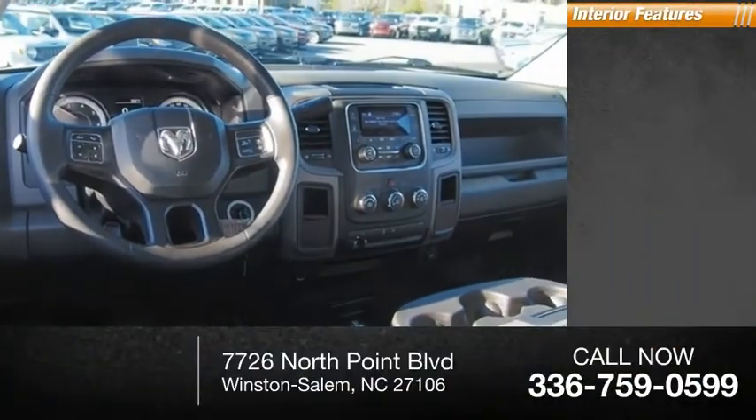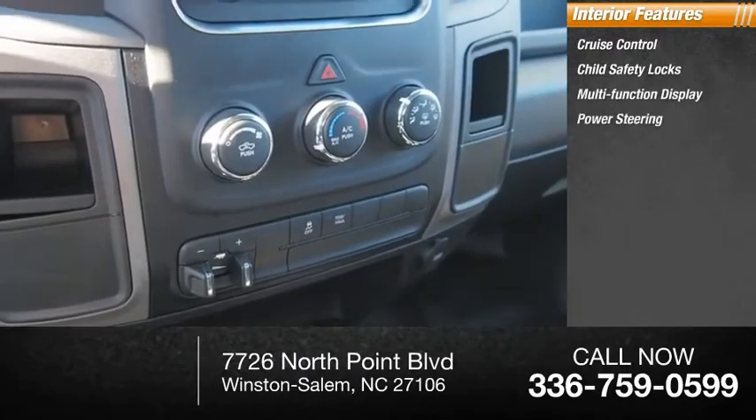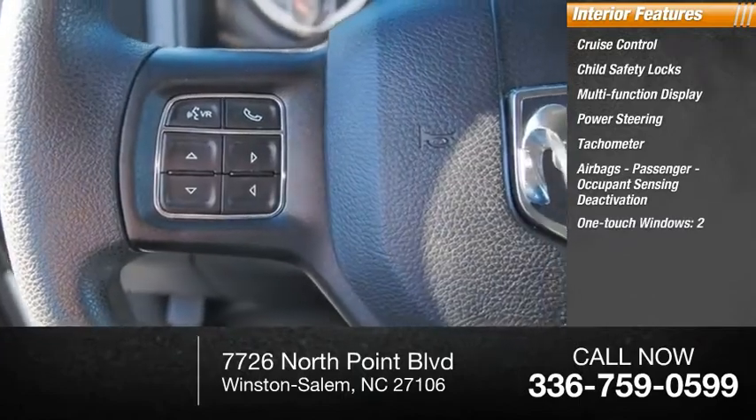Inside you'll find cruise control, child safety locks, multifunction display, power steering, tachometer, airbags, passenger occupant sensing deactivation, and one-touch windows, two.